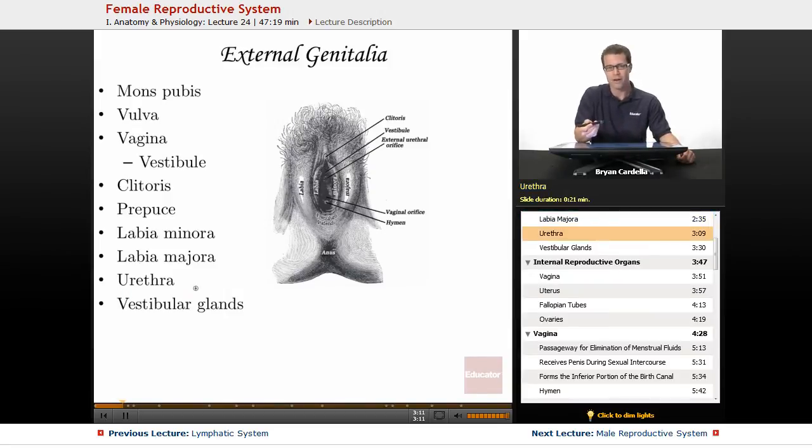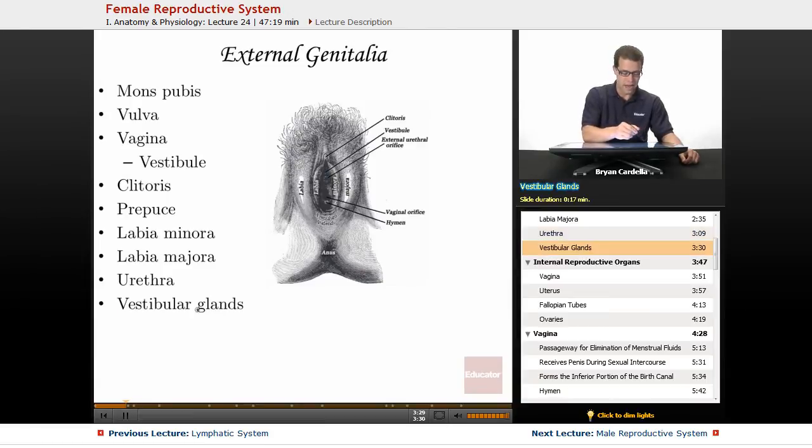The urethra is technically part of the urinary system, but it must be mentioned because it's right in this area. You can see the external urethral orifice — an orifice is just a body hole or opening. It is very close to the vagina but is a different passageway, and urine comes out of it. The vestibular glands lining the vaginal region keep the opening of the vagina moist, and they produce more secretions during arousal and sexual intercourse.